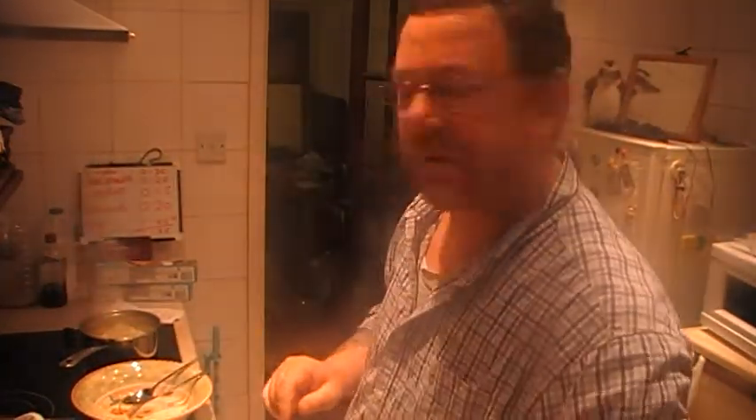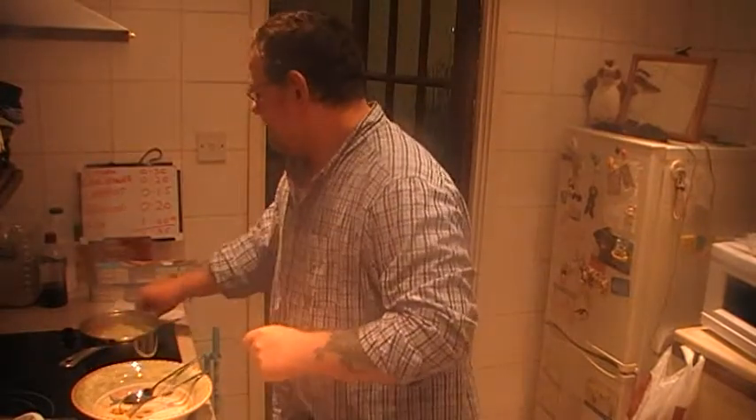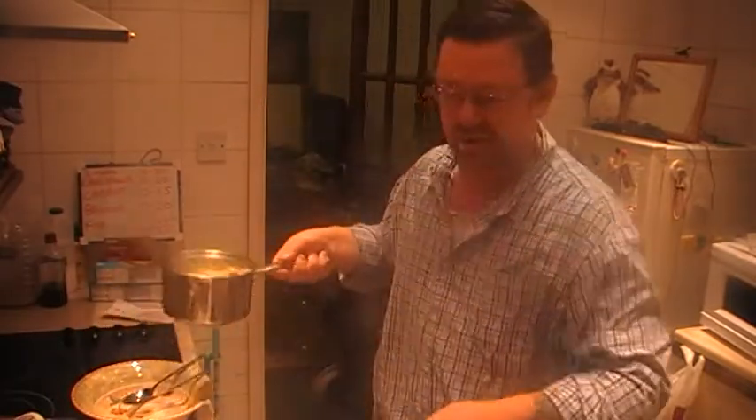Oh, just checking it's on there, wasn't sure. Hello everybody, it's Mark here, and today I'm going to be having fish with vegetables.